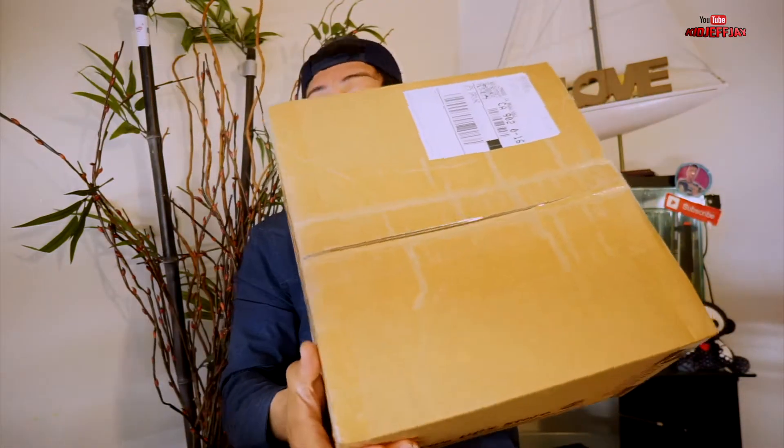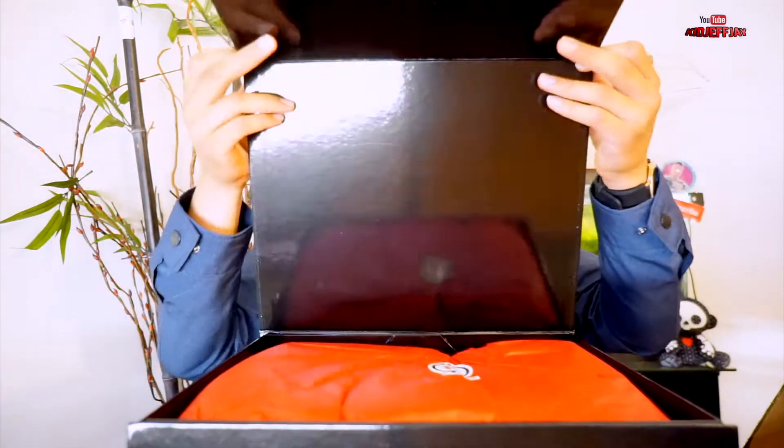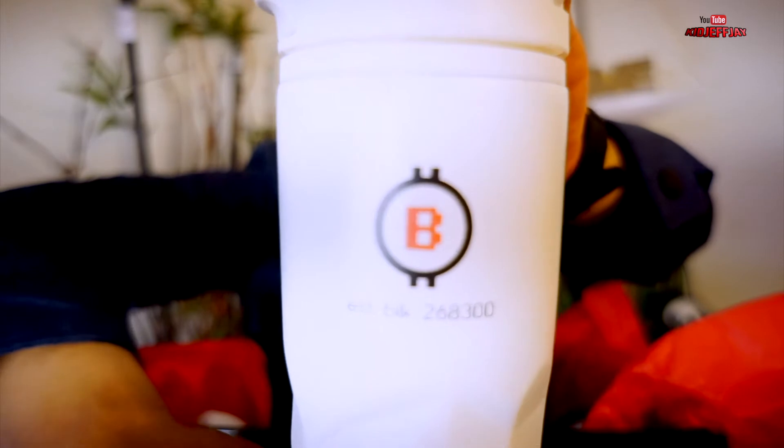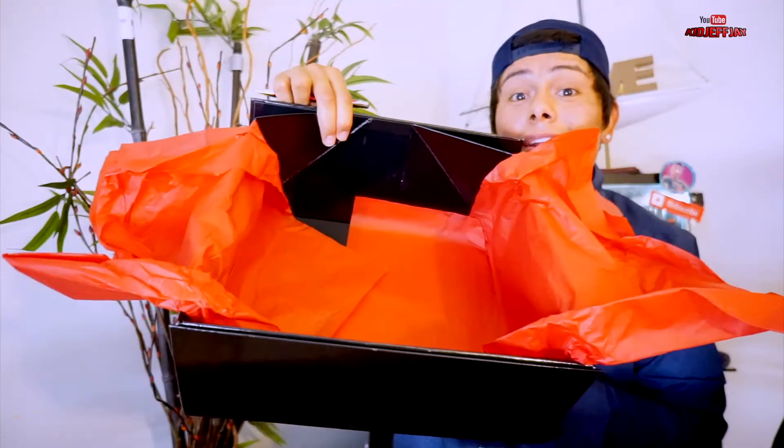They sent me a package, so let's see what's in this packet together. They actually sent me a mini Bitstop ATM, a Bitstop Bitcoin shirt, a nice little cup with the Bitstop logo, a Bitcoin backpack, a Bitstop pen, Bitcoin stickers, and the Bitstop logo card. Thank you so much — appreciate it. As I throw the shirt on, we're gonna get started with this video.